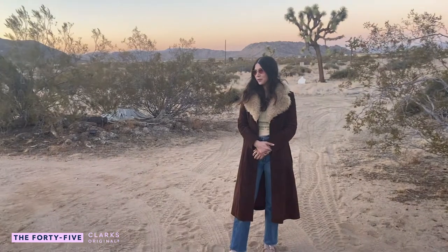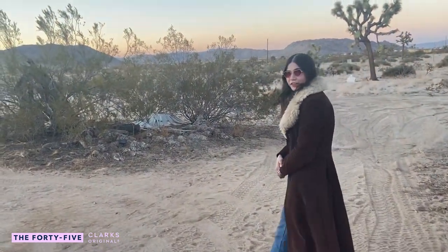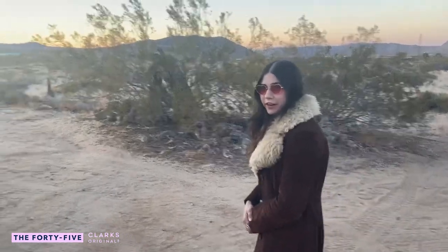Hi, I'm Pearl Charles and this is my new house and I'm going to show you around a little bit. We're here in Landers, California, which is in the Joshua Tree area.